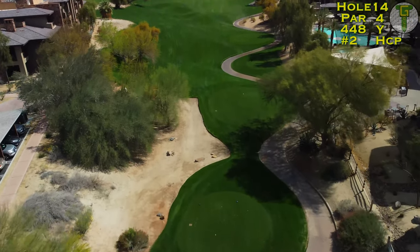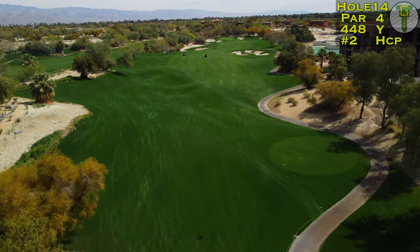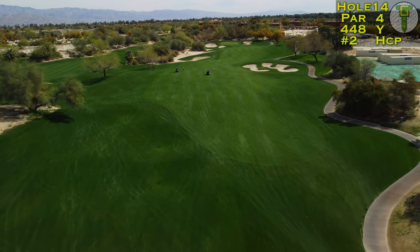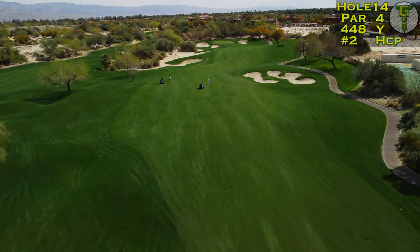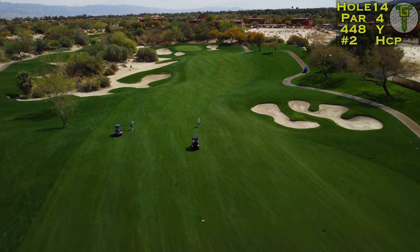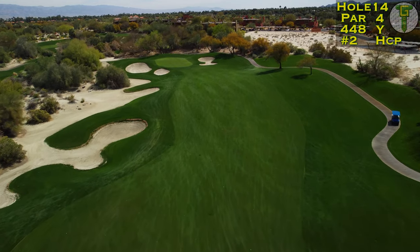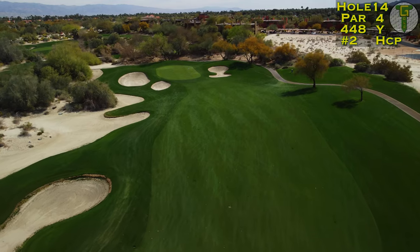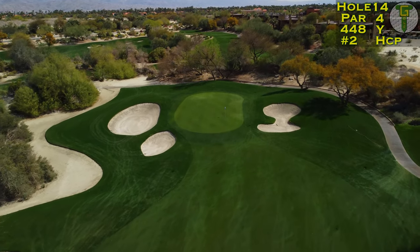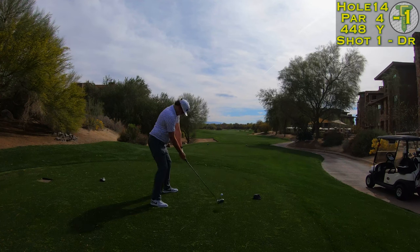The 14th is the most difficult hole on the back nine simply because of the length — 450 yards from the tips. Make sure your drive goes left of those fairway bunkers; they have big lips and might not allow you to hit all the way to the green, forcing a layup. From the generous landing area you'll have about 200 yards into this green, which is well protected on all sides by bunkers. The front hole location seems a little more accessible, not really bringing much of the sand into play.